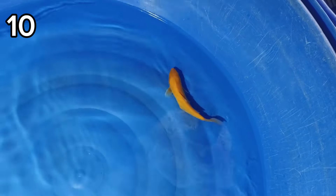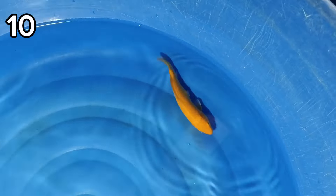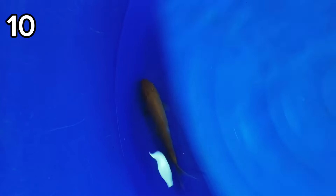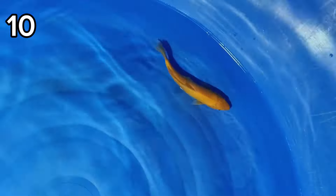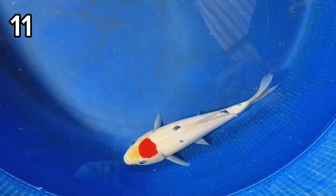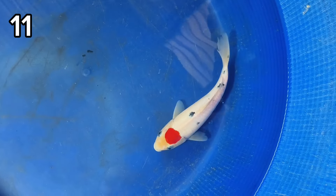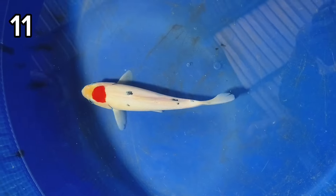Sepuluh ada Karasi, size-nya 19 cm. Harganya 100 ribu. Sebelas ada Tanjo Sanki Original, size-nya 19 cm. Tanjo-nya strong ya. Harganya 100 ribu.